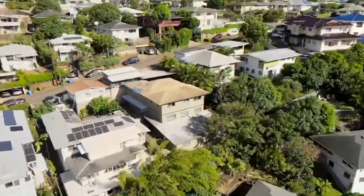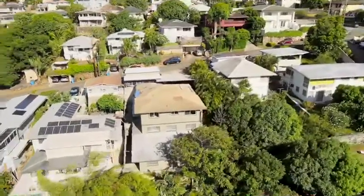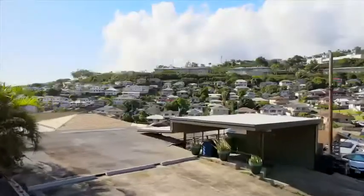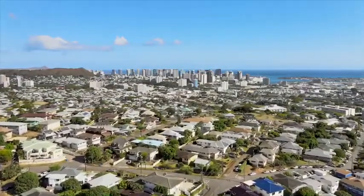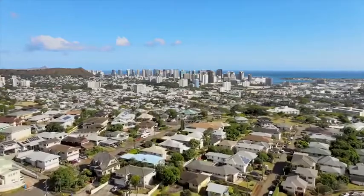This expansive home features a total of three floors, inclusive of two electric panels and five parking stalls, making it an amazing opportunity for either rental income or multi-generational living for your Ohana. With incredible downtown and coastal views and a low maintenance yard, Hillcrest is all ready for you to move right in.